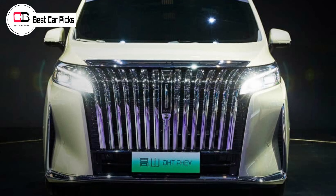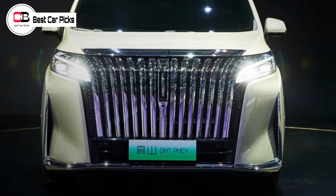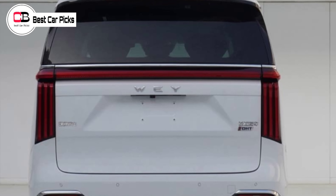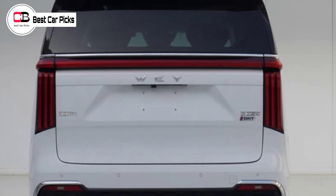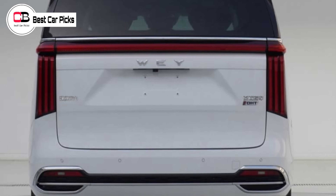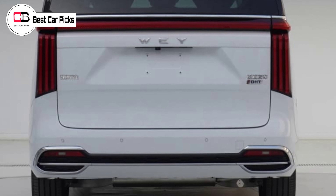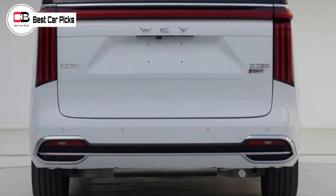Via Chinese Ministry of Industry and Information Technology documents, along with some top-level preliminary specifications. Underneath its Alphard-esque exterior, the Gaoshan features a 1.5-liter petrol engine paired with a plug-in hybrid drivetrain.